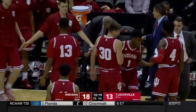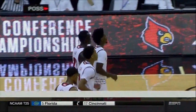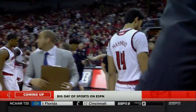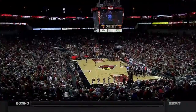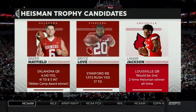We have a foul to take us to the under-12 media timeout. Indiana leading by five. It is a big day in the world of sports — the Heisman Trophy presentation comes your way at 8 o'clock Eastern time tonight here on ESPN.